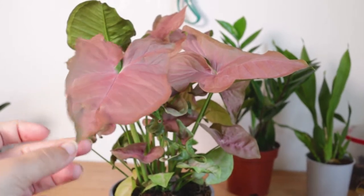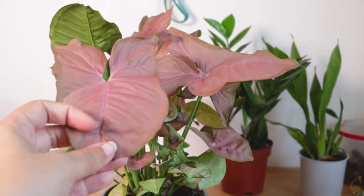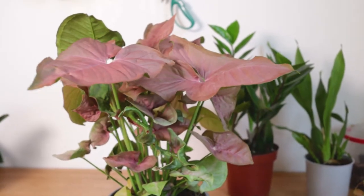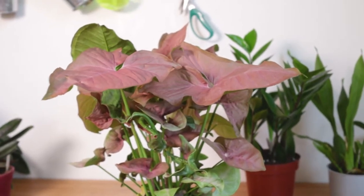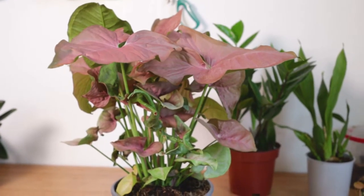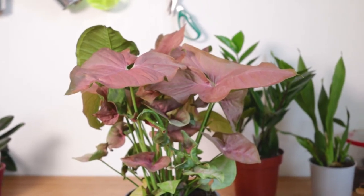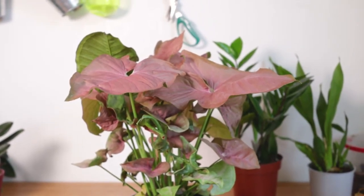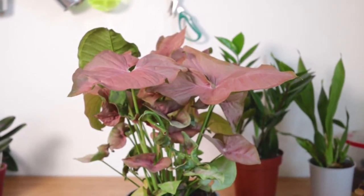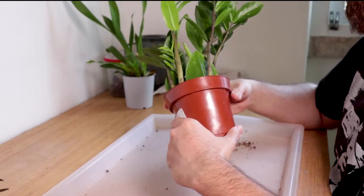I'm not going to repot the syngonium yet because I saw online that they don't like to be repotted very often — you should wait for it to be root bound. I'm probably not going to let it vine too much because I like the compact look it has right now. If you have tips about syngoniums please let me know. I can grow orchids pretty decently but houseplants is definitely something I'm not even close to being an expert in.